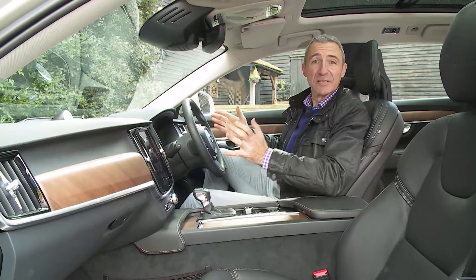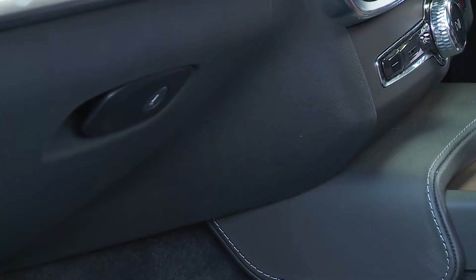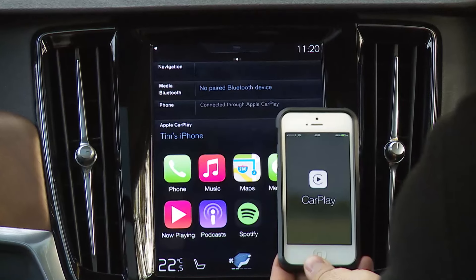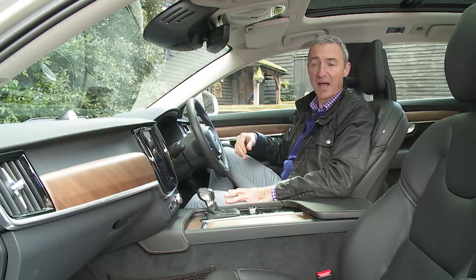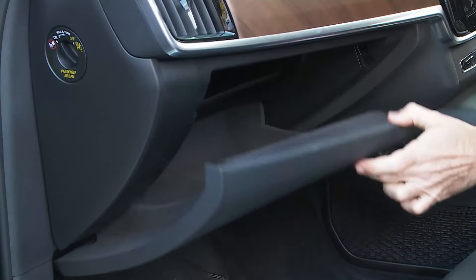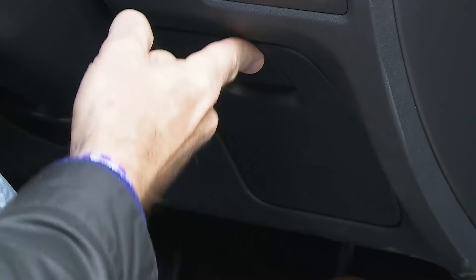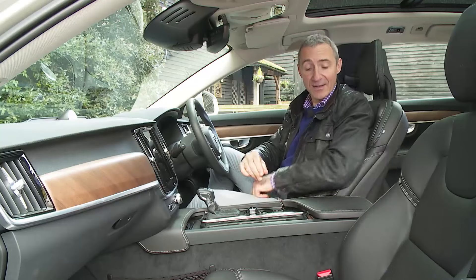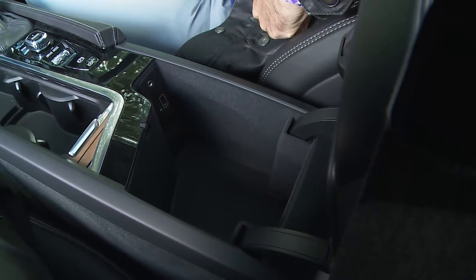Are there issues? Not many. Some of the plastics lower down the dash are of a lower quality than you might want. And it's a pity that from launch Volvo decided that buyers should have to pay extra for Apple CarPlay and Android Auto smartphone connectivity that's now standard in much cheaper cars. There's nowhere to put your sunglasses either. Otherwise, cabin stowage is really quite acceptable: a reasonably sized glove box, properly shaped door pockets, a compartment in front of the driver's right knee, a concealed coin tray just in front of the gear lever, two cup holders behind that, and a spacious storage box incorporating a USB point and an aux-in point.